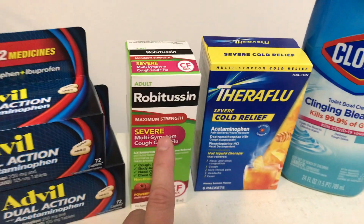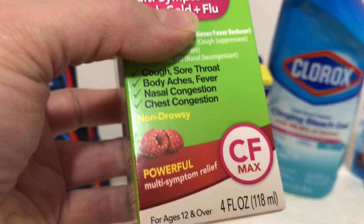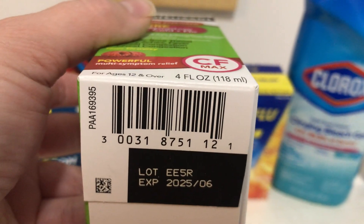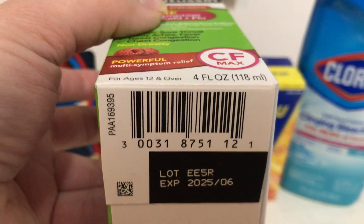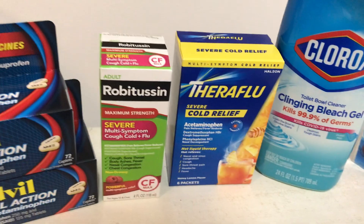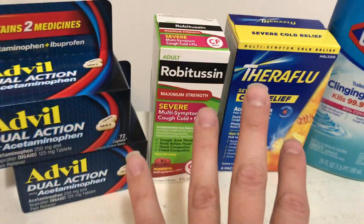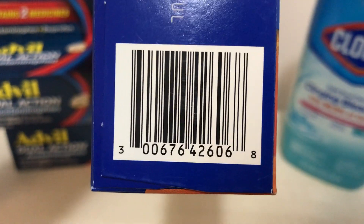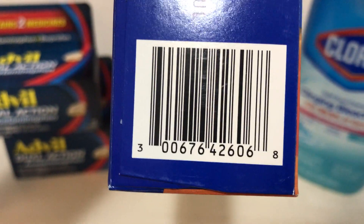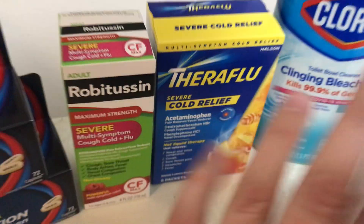I also picked up this Robitussin this week over at my Rite Aid. It's on sale for $8.49 each — there are a few different varieties and I picked the one I thought would be most powerful when I need it. There is a $2 off one digital load-to-card coupon that applies without an issue. I also picked up this Theraflu — a six-count packet, also on sale for $8.49. Again, there's a $2 off one digital load-to-card coupon. If you've already used these coupons, there isn't a second chance for them.